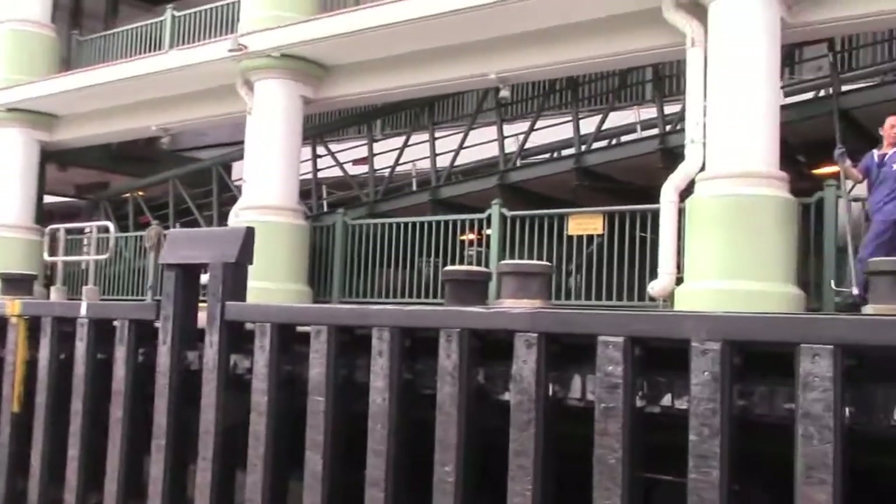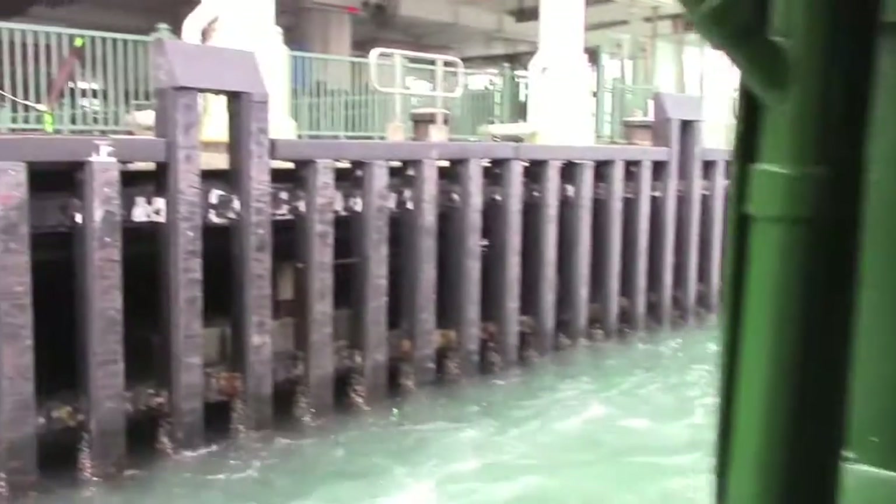You've got to admit, these are great shots of the ferry making its landing.